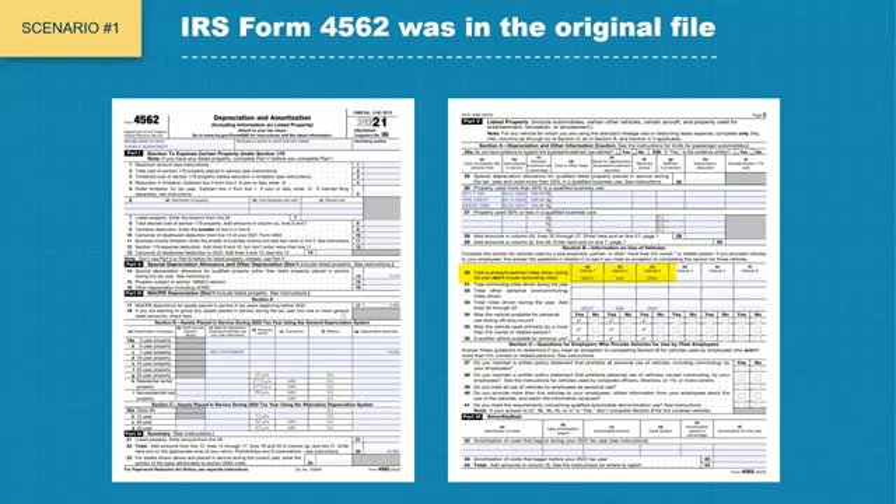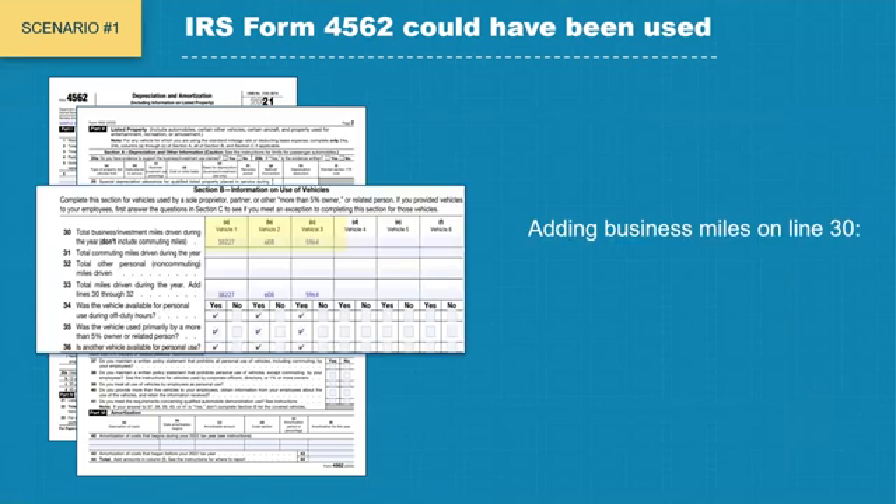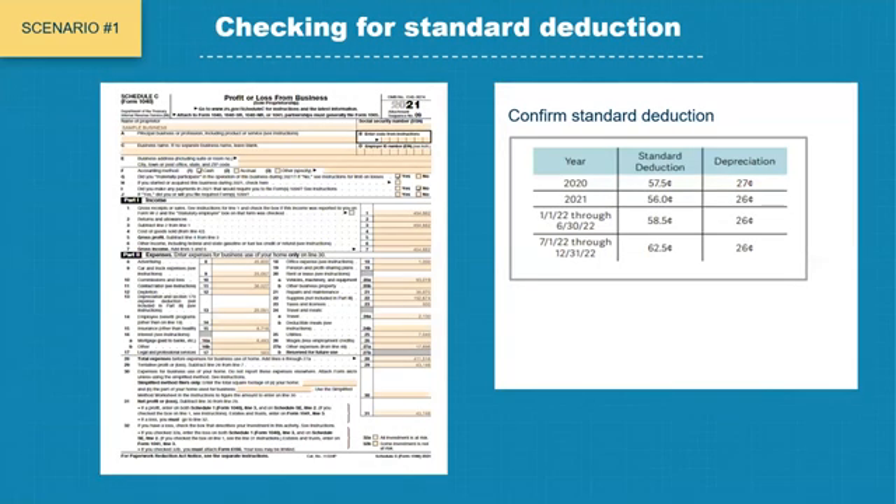Yes. IRS Form 4562 was in the original file and showed three work vehicles on line number 30. If the underwriter had added up the mileage on line number 30, the total business miles would have been 44,799. Multiplying 44,799 by the standard deduction rate for 2021 of 0.56, the standard deduction would have been $25,087.